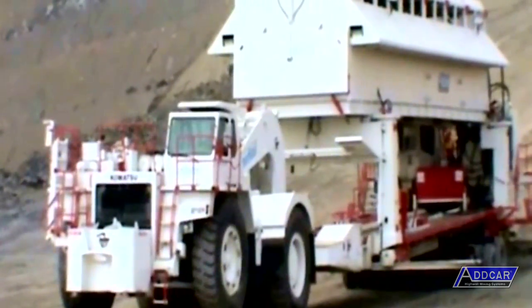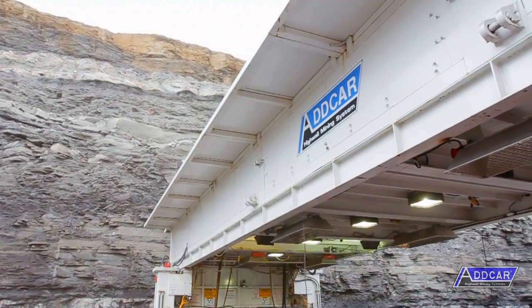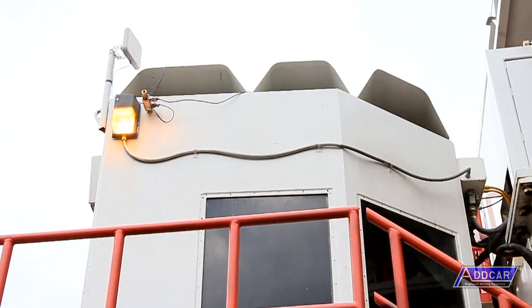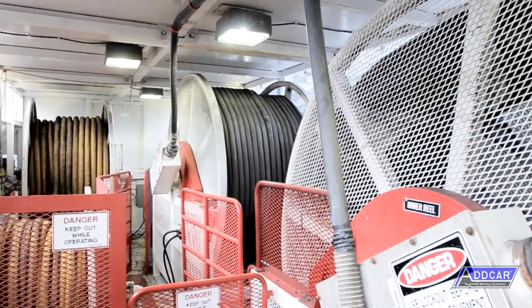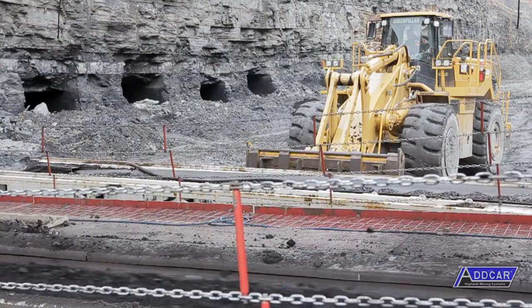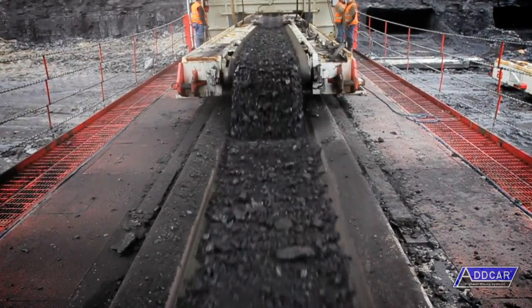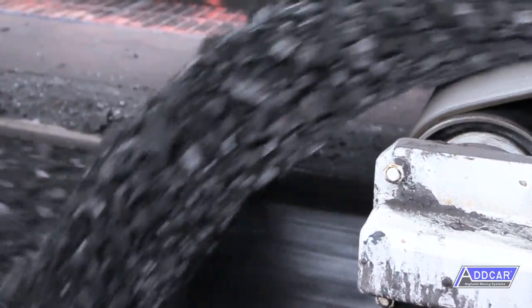The main components of the ADCAR highwall mining system are as follows. The launch vehicle is the centerpiece of the whole operation. The top deck is covered with a structure that complies with the falling object protection standards and it houses the cable reels, airline reel, communication reel, and power center. The lower deck is an area where a car is either added to or removed from the train of conveyor cars. A belly belt runs under the length of the launch vehicle, capturing the coal off the conveyor car, regardless of the car's position along the launch deck.